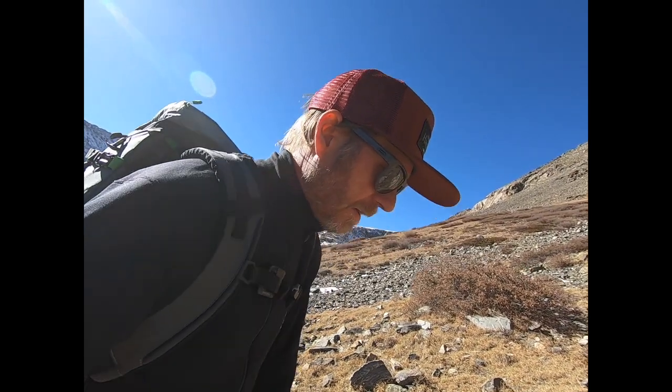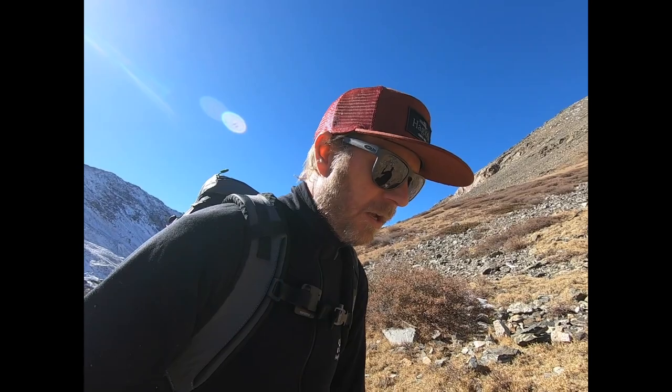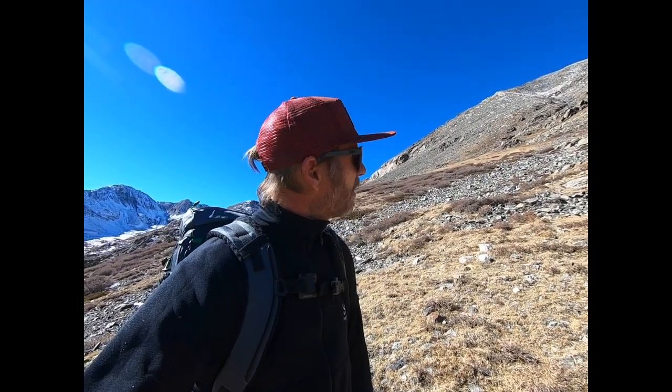Today I'm out looking for mountain goats. It's end of October, early November, so their winter coats are starting to come in — big, beautiful, white, shaggy coats — and they're gorgeous to photograph. Also, we're still in the rut, the mating season, and the big billy goats start popping out.